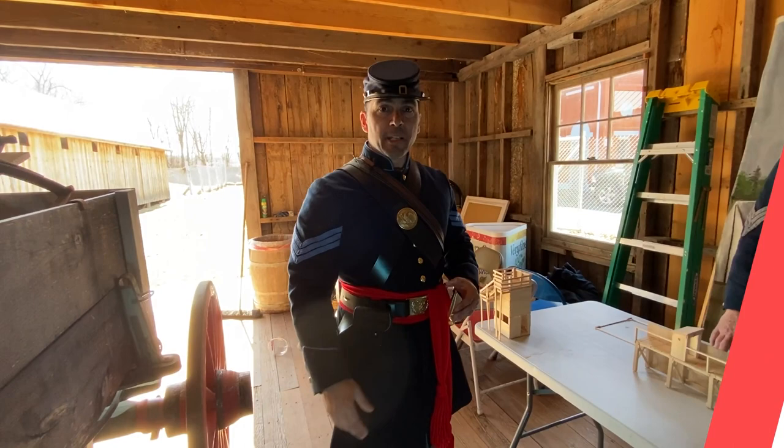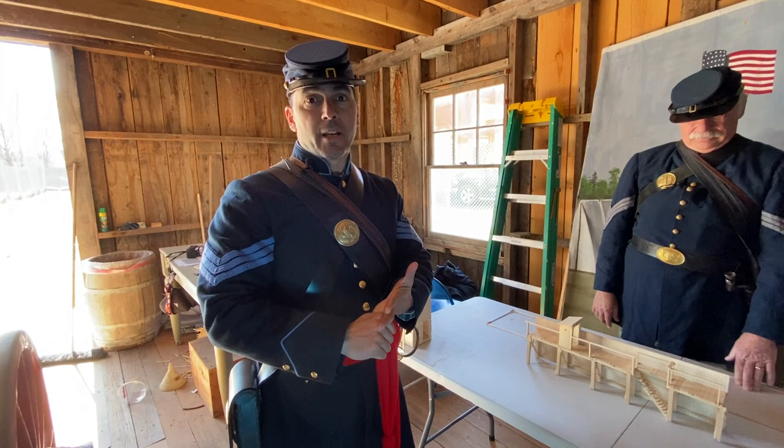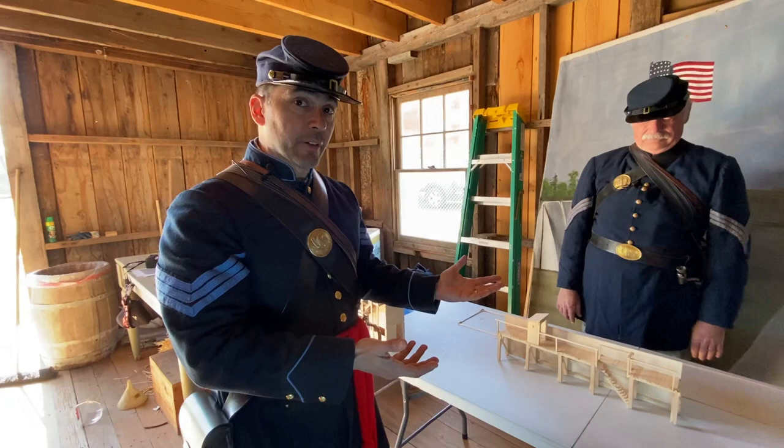From 1861 to about 1864, this was actually a camp for Union soldiers. At first it was for volunteers, and then in 1863 when the draft was created, it became a draft depot. But in 1864 it was turned into a prison camp for Confederates. So Doug, can you tell me about the wall and what happened when it was a prison camp?